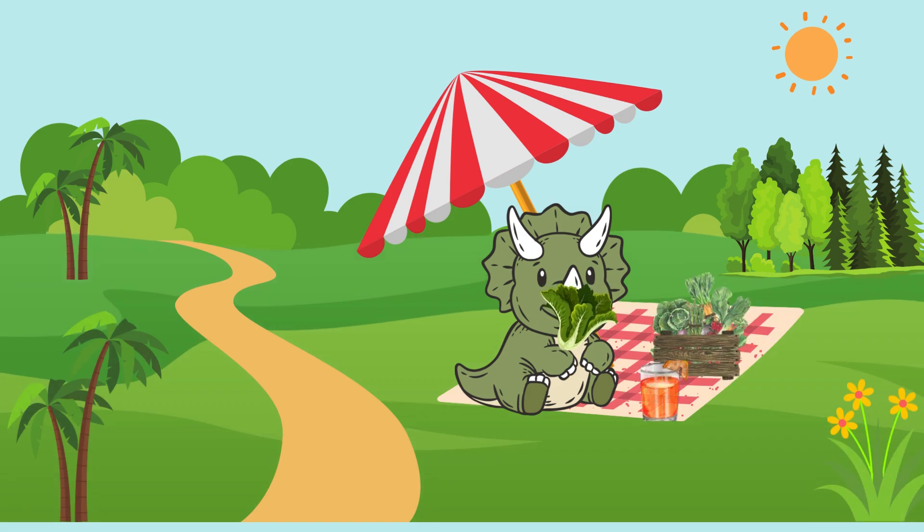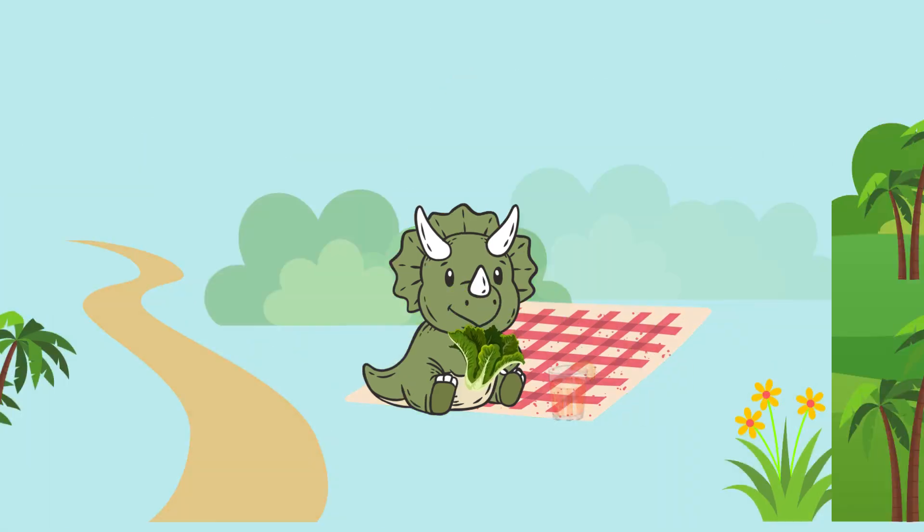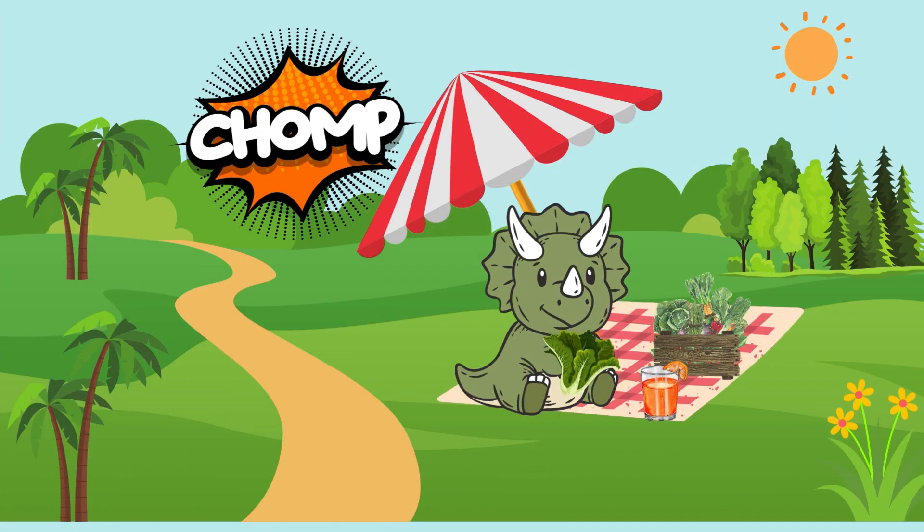Triceratops didn't eat other dinos. It was a herbivore. It loved munching on ferns and palm trees. Chomp chomp!